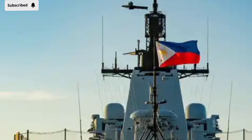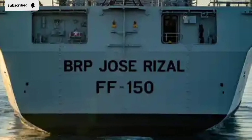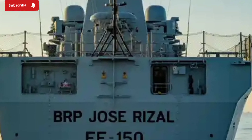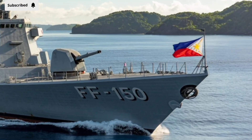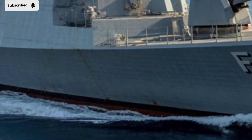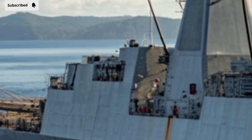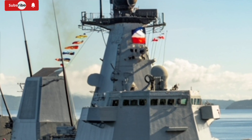The Jose Rizal FF-150 also shines in terms of sensors and combat systems. It carries a modern radar suite capable of detecting multiple targets at long range, even in challenging weather or electronic warfare conditions. Integrated combat management systems process that information in real time, giving commanders a clear and actionable picture of the battlefield. Combined with electronic countermeasures, sonar, and communications systems, the ship is designed to operate seamlessly within allied fleets or as a standalone defense platform.